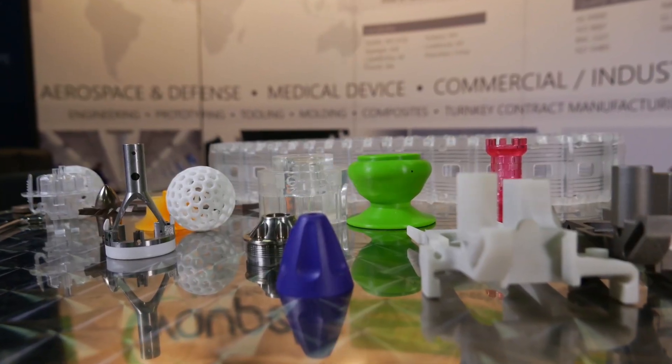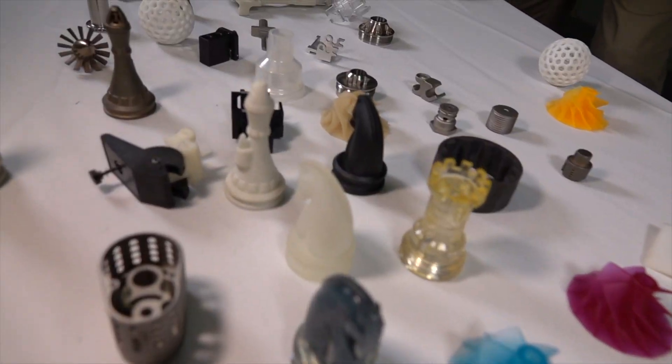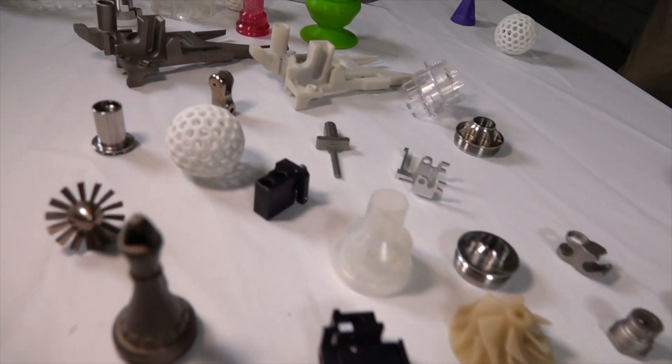3D printing, 3 and 5 axis machining centers, mold making capabilities, injection molding machines, resin casting machines — we do from the size of about a plastic pellet to something that will be 24 by 24 inches. We can handle from single digits through millions of parts. Medical and aerospace are our two largest markets, with commercial being the third largest.